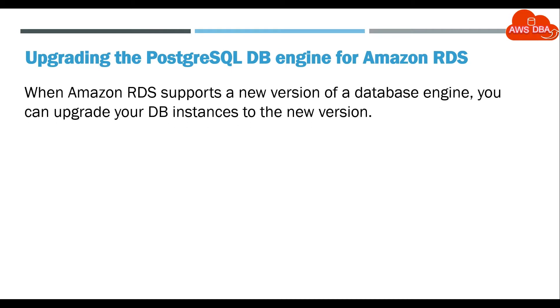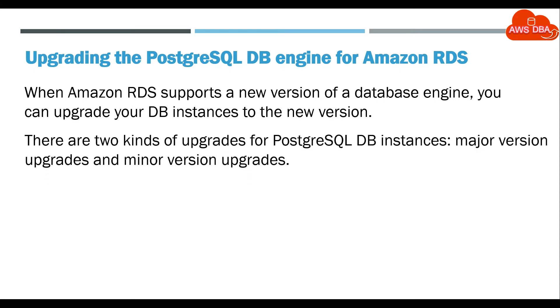When Amazon RDS supports a new version of a database engine, you can upgrade your DB instances to the new version. There are two kinds of upgrades for PostgreSQL DB instances: major version upgrades and minor version upgrades.